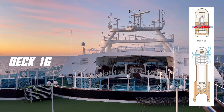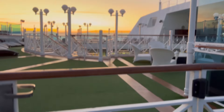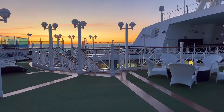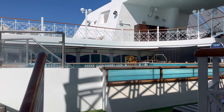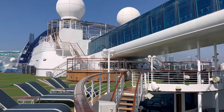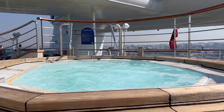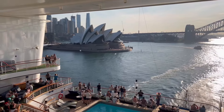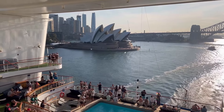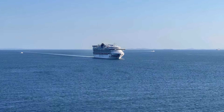Heading down to deck 16, forward of Pacific Adventure you can find the Byron Beach Club. This luxurious retreat is designed for those guests that are after a more premium experience on board. Deck 16 aft is home to the ship's sunset bar and two large whirlpools. There's also some excellent seating located up here, and we were super lucky to catch a special visitor — the Pacific Encounter — as she transited north on one of her Queensland cruises.